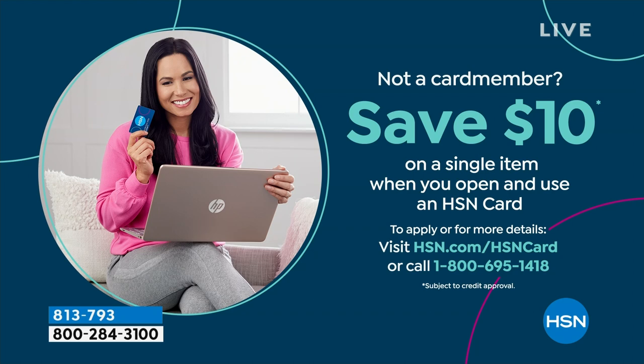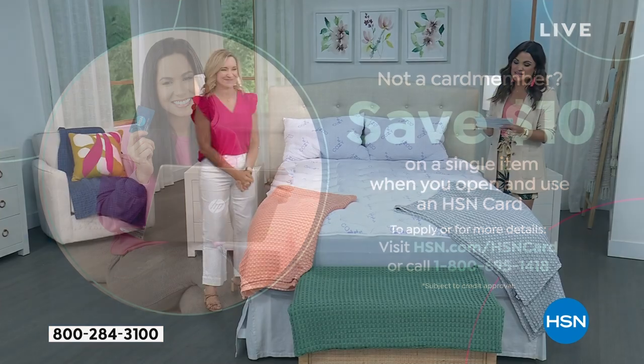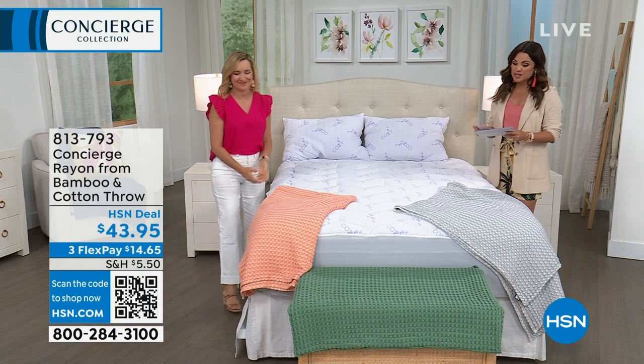A full addition to your bedroom. By the way, if you apply for the HSN credit card, you will save $10 on any single item purchase. That's a little perk to being a card member. You also get extra flex payments, and we do these big VIP savings events too that you can take advantage of. So definitely look into that when you get the opportunity.